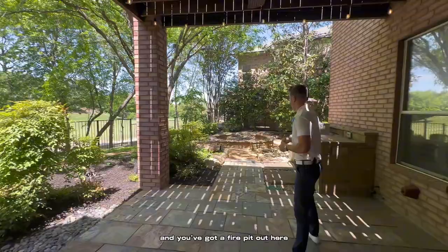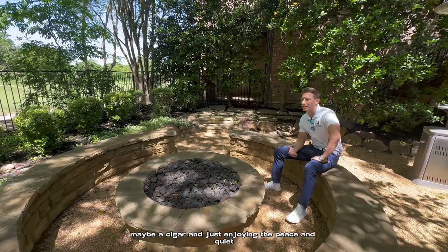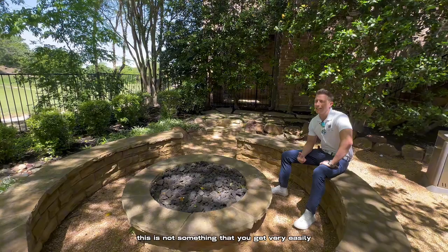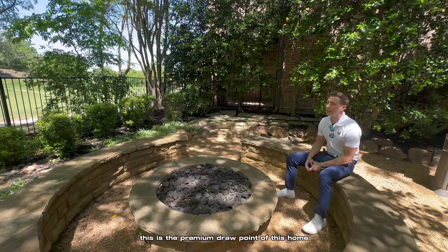And you've got a fire pit out here. It's easy to imagine yourself sitting out here in the evenings, having a drink, maybe a cigar, and just enjoying the peace and quiet. This is not something that you get very easily, especially in this neck of the woods in Plano.